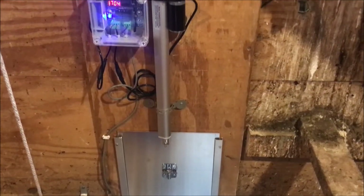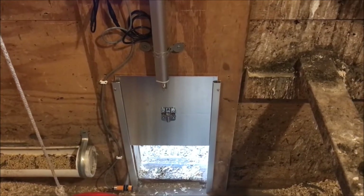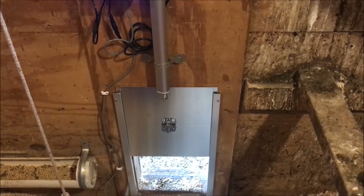Meanwhile, Steve was very busy today getting this hooked up — it's an automatic door. We have wanted one of these for a long time and finally have it.